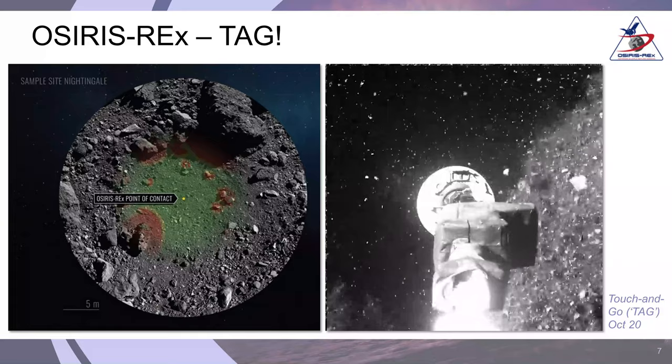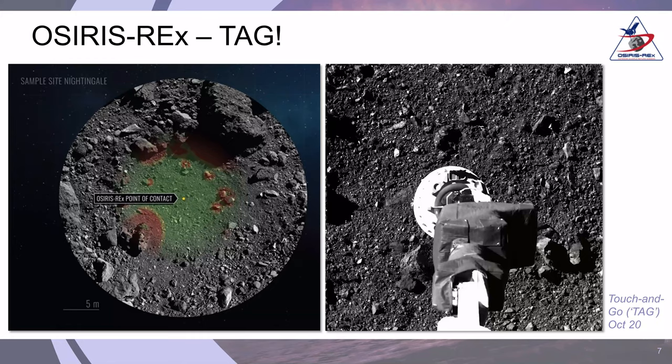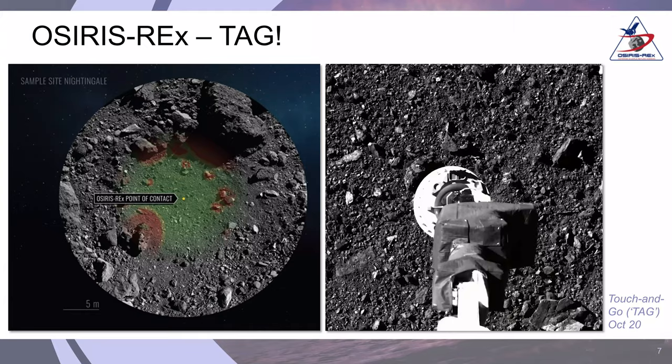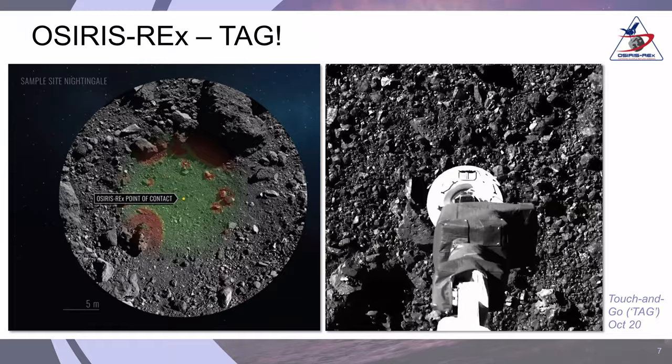On the left-hand side you can see Nightingale Crater. The green areas are the regions we believed were safe for the spacecraft to touch the surface — we did not land, we just touched the surface and then backed away. The red areas are places where we thought there were significant hazards. Had the spacecraft detected one of those hazards during its descent, it would have backed away. But it almost hit exactly on the spot we had identified.